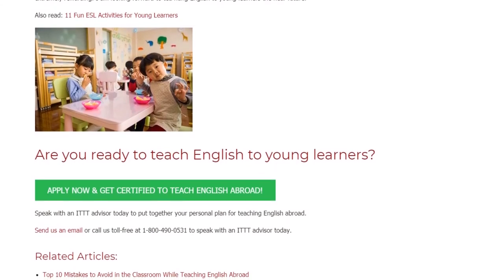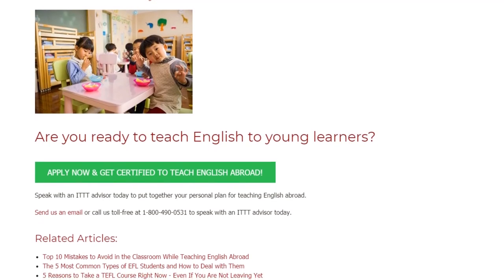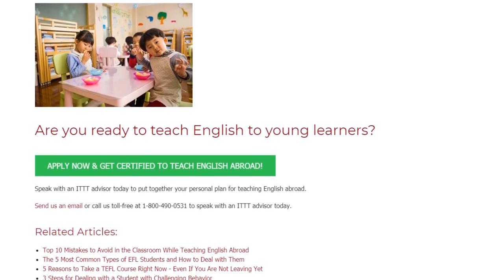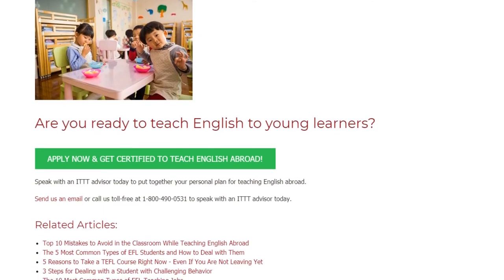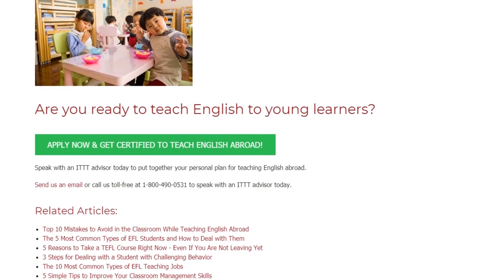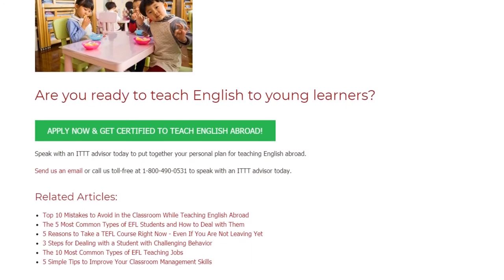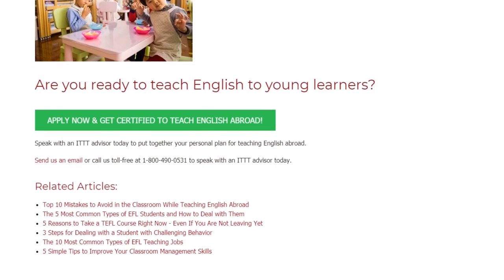Are you ready to teach English to young learners? Speak with an ITTT advisor today to put together your personal plan for teaching English abroad. Send us an email or call us toll-free at 1-800-490-0531 to speak with an ITTT advisor today.